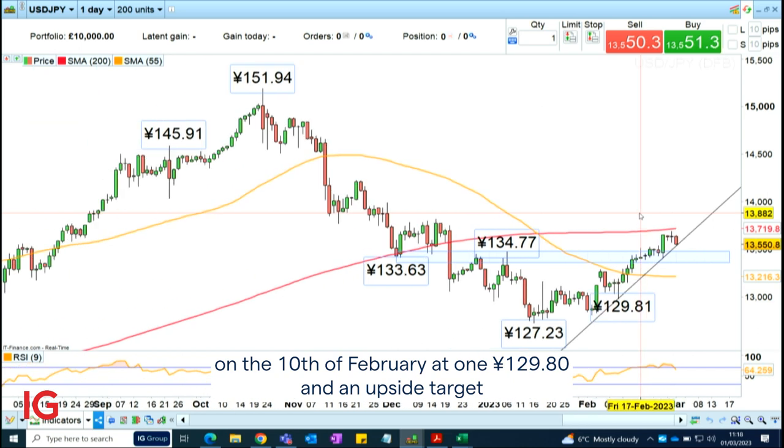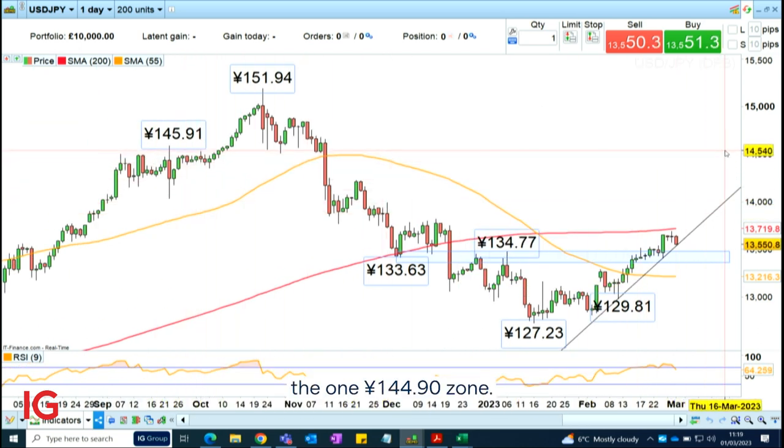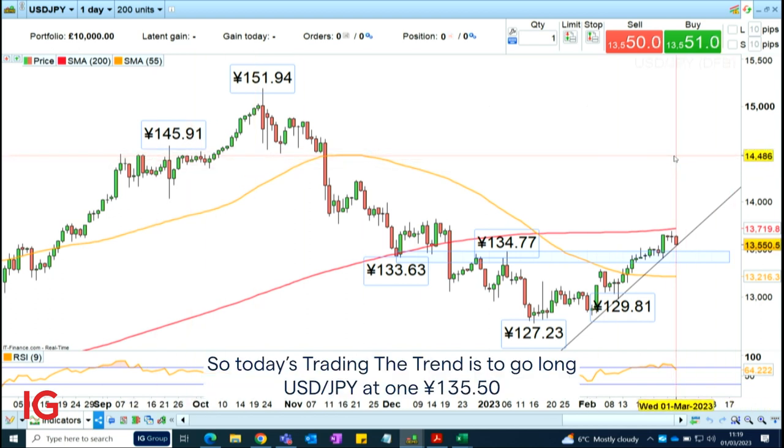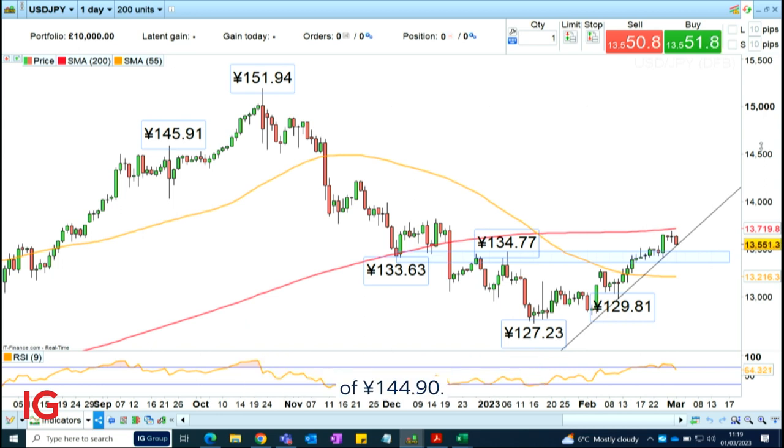The upside target is around the $144.90 zone. So today's trading the trend is to go long dollar-yen at $135.50 with a stop loss at $129.80 and an upside target of $144.90.